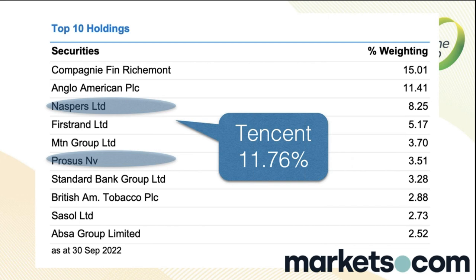When I do my MoneyWeb Now show at 6:30, I look at the Tencent price. Last week there were reports someone wanted to buy out the entire Tencent stake — the stock was up 10%, which sent Naspers and Prosus up 10%, and that had a positive impact on the index.